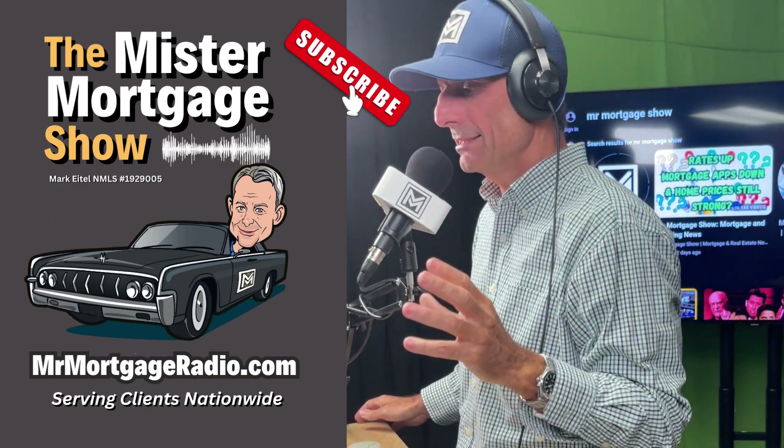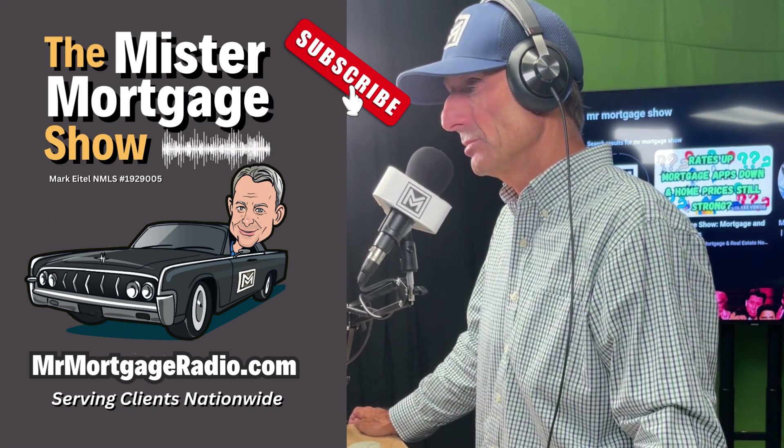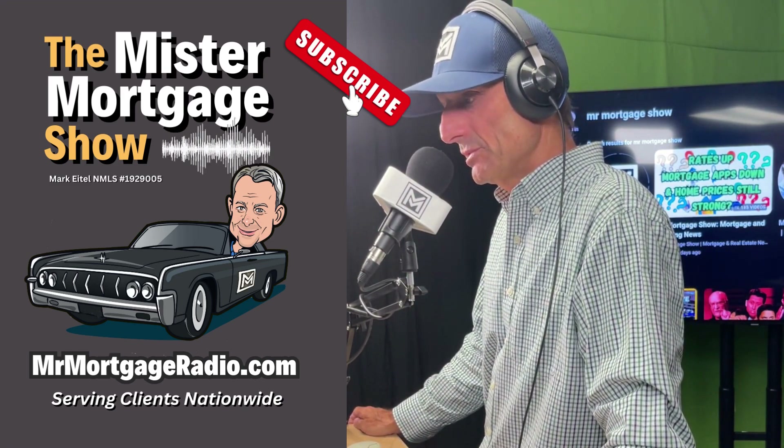I love where your head is and I love what you're thinking. Now, you can rent a room out in your home to generate cash flow, should you need to. But here's where it gets pretty cool — you can use a reverse mortgage to purchase a property.